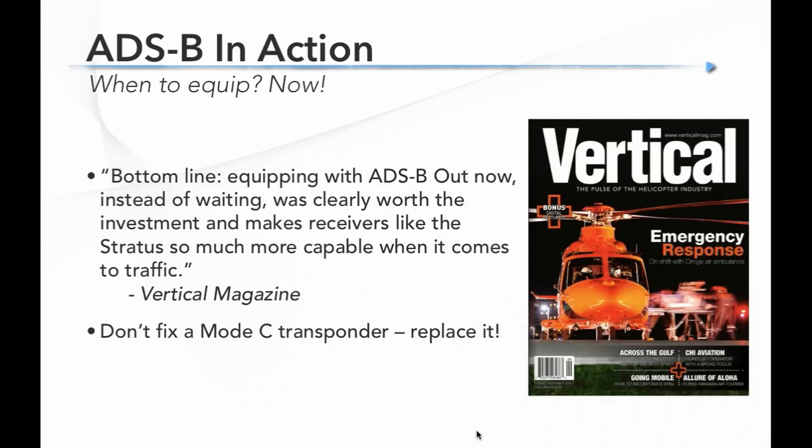When should you equip with ADS-B Out? I don't think you have to rush, but the days of waiting and hoping things get better are probably over. If you're thinking about any avionics upgrade, ADS-B needs to be part of it. If your Mode C transponder is failing, don't fix it — go ahead and upgrade to ADS-B Out. There's no point spending $1,200 to repair an old analog transponder. And there are real benefits: once you have ADS-B Out you get that hockey puck of traffic centered on you, giving you a full traffic picture. If you've got to do it anyway, you might as well do it now and start enjoying the benefits.